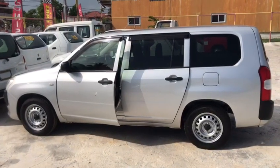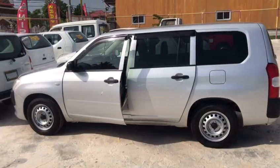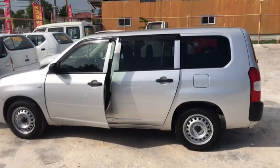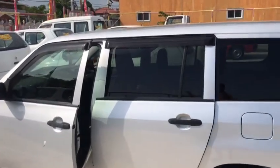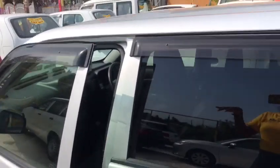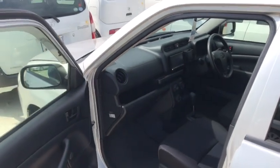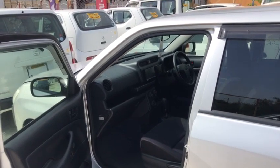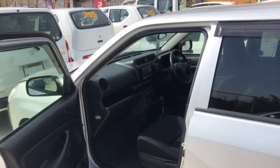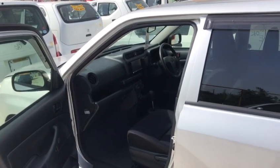Okay guys, there's a 2017 Toyota Probox BX Comfort, silver. Check it inside — you have air conditioning, anti-lock brake system, keyless entry, one power window, and fourth gear valve.